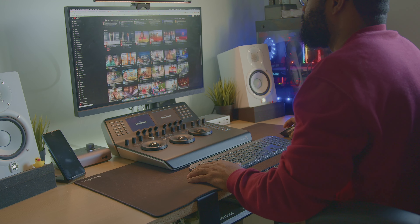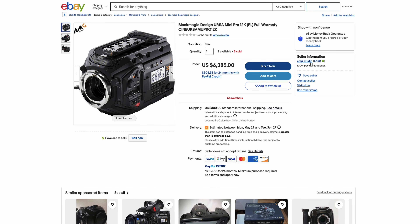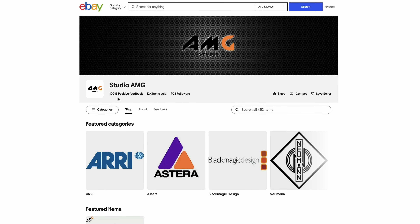Whatever you choose, make sure to do your due diligence and thoroughly research any equipment you plan to buy. Check the condition, history and reputation of the seller, and always ask questions if you are unsure about anything.